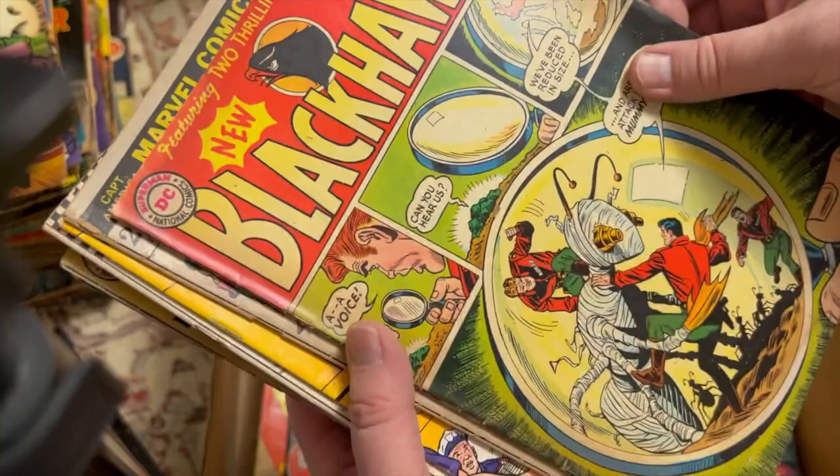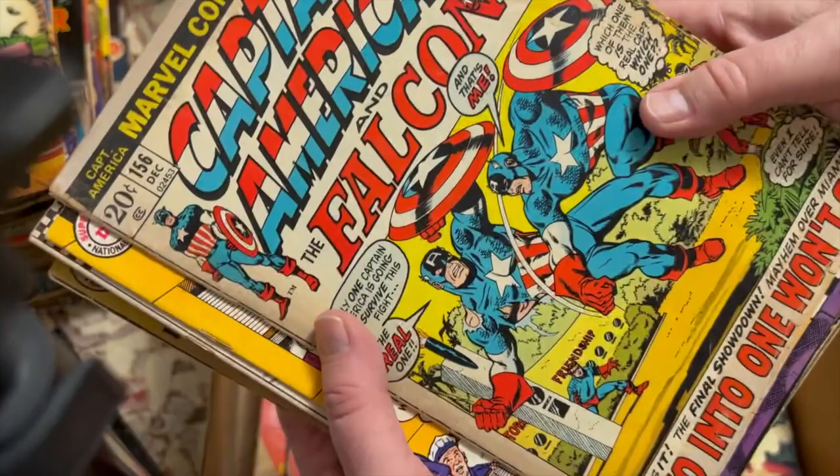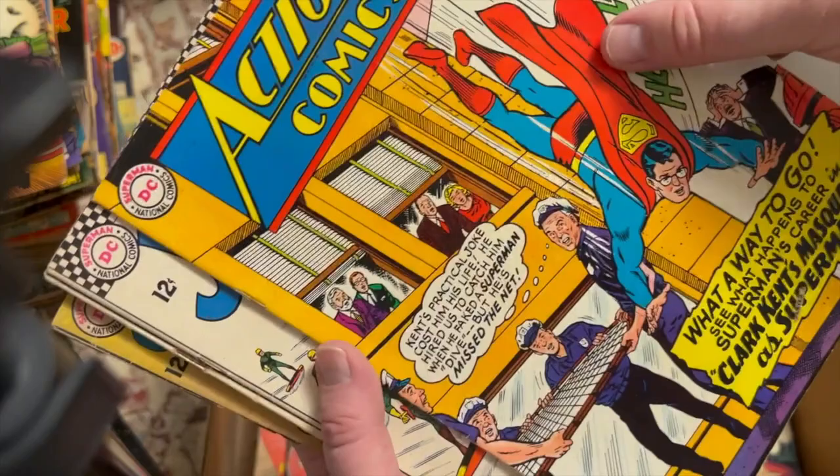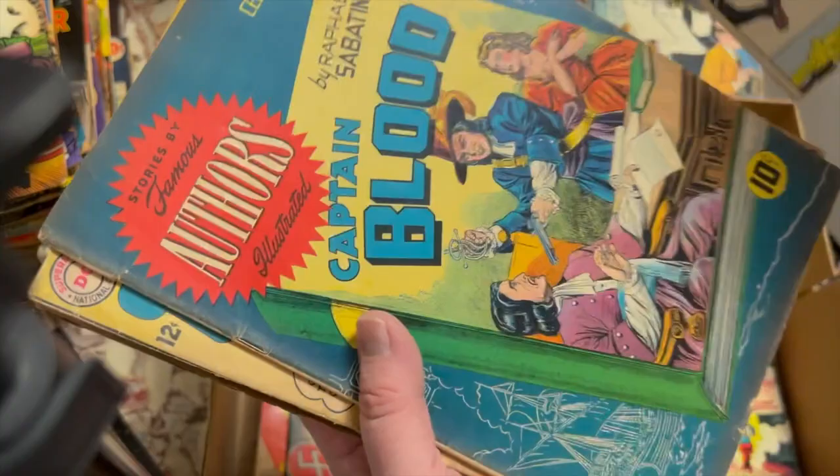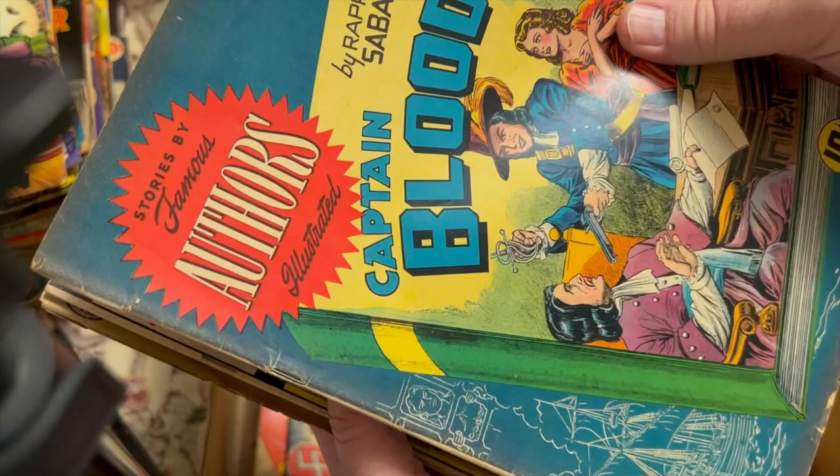I'm hoping to find at least one decent book in here. Blackhawk 199. Captain America 156. Action Comics 331. Jimmy Olsen 193 — these are in nice shape, that's a pretty sharp book. Famous Authors Illustrated — so I guess a Classics Illustrated knockoff.